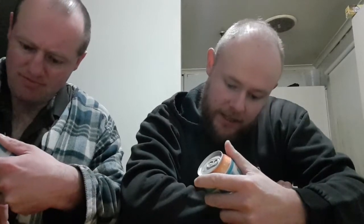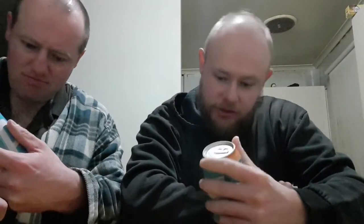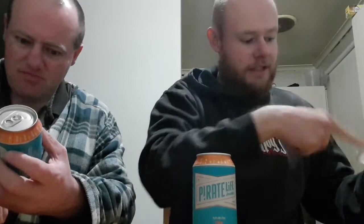Pirate Life IPA - India Pale Ale, 6.8% alcohol. No additives, no preservatives. Keep cold, drink fresh. 1.9 standard drinks per can. It's been in the fridge for about a couple of weeks now, nearly a month. 355 milliliters.